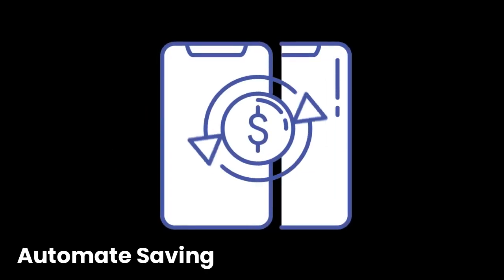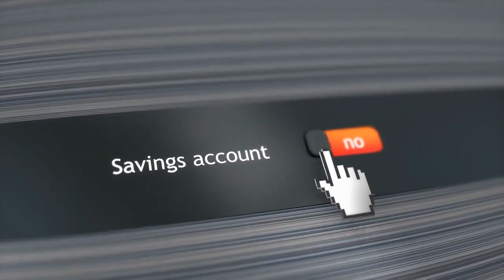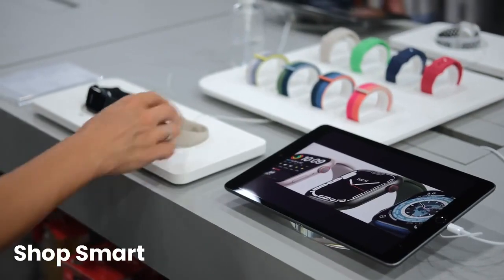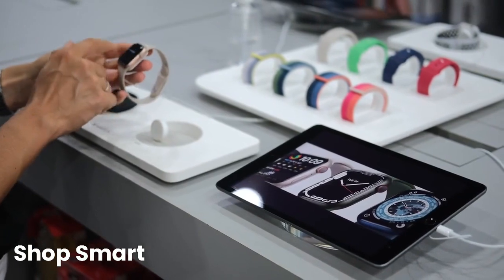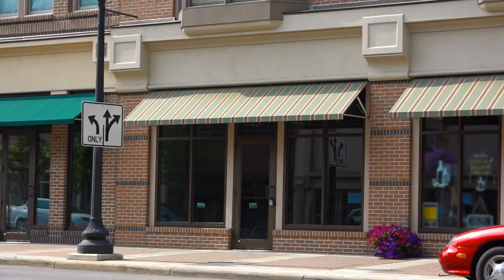Automate your savings by setting up automatic transfers to your savings account on payday — this makes it easier to save consistently. Shop smart: look for discounts, use coupons, and compare prices before making purchases. Consider buying generic or store brand items to save money.